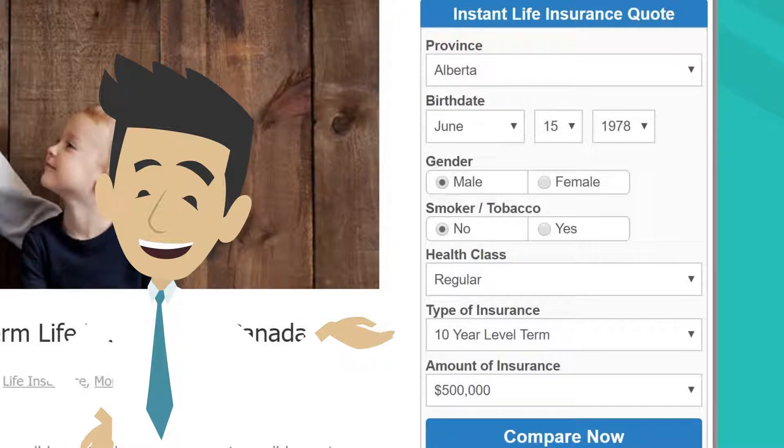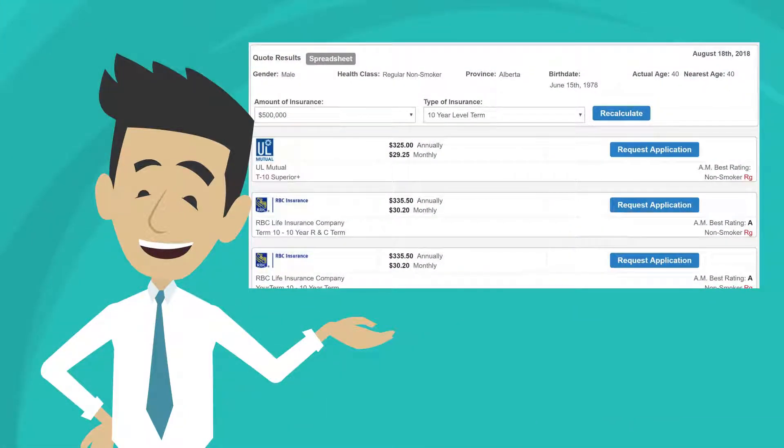Press Compare Now and you will see companies and premiums from lowest to highest, and also see the AM Best Ratings where available. He will pay $30.20 per month for 10-year term insurance with RBC Life.